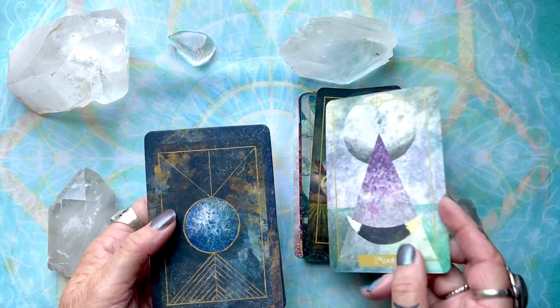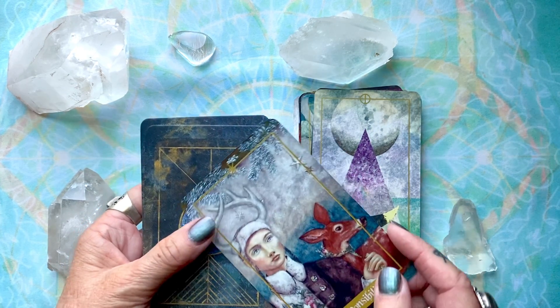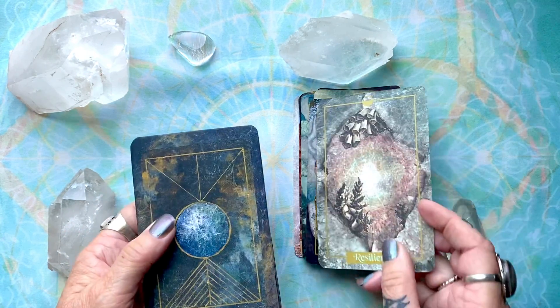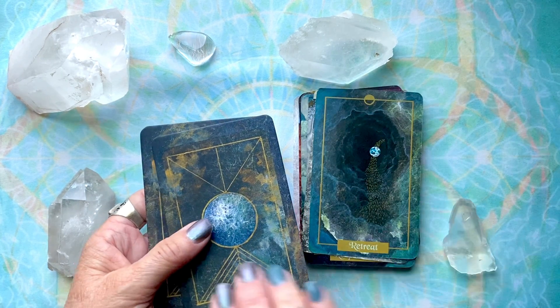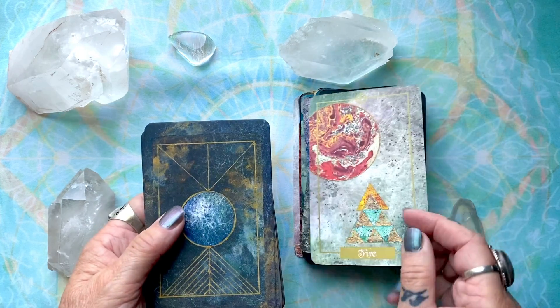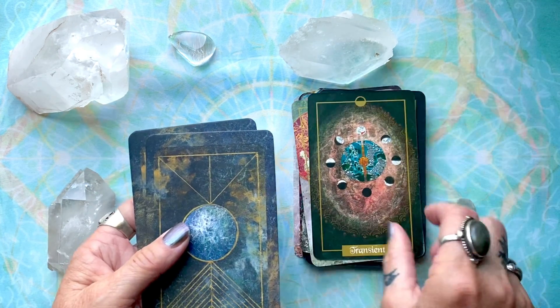This is a smooth finish — satin finish, maybe — cardstock. Thick cardstock. Lovely cardstock. I'm an overhand shuffler, so riffle shuffling is not an important feature for me. I like smooth, thick cardstock.